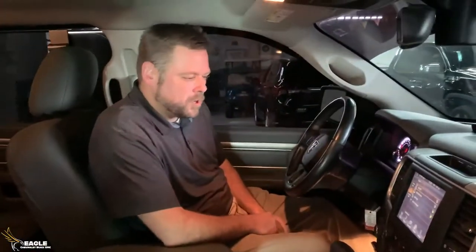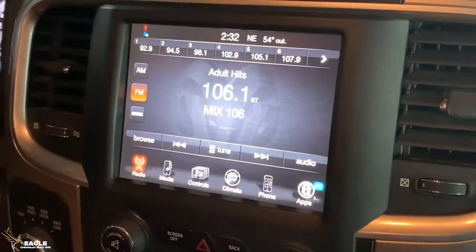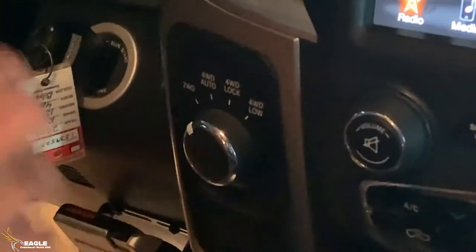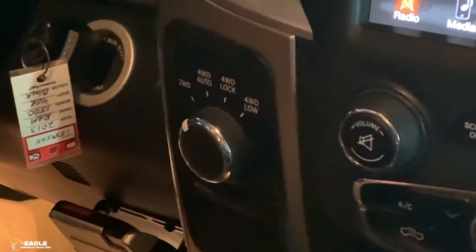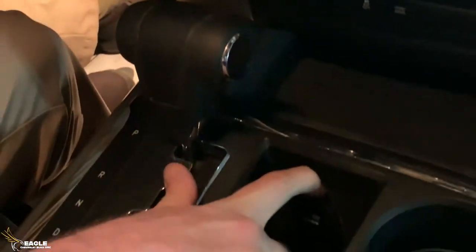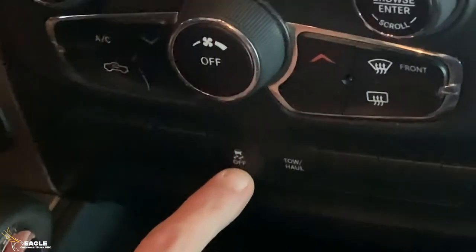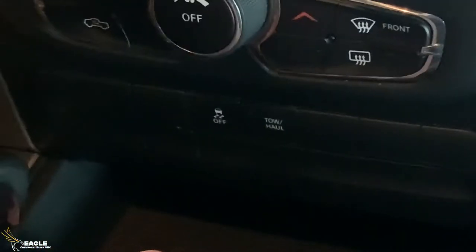Hey guys. On the inside of this one here, you can see you've got a nice big touchscreen up here. Got the twist dial four-wheel drive — it's got auto four-wheel drive, two-wheel drive, four-wheel drive lock, and four-wheel drive low. Right here you can see it's got an extra cigarette lighter adapter so you can plug in all your accessories. It's also got a traction control system and tow haul mode, so if you need to tow anything, just push that and it'll get it started for you.